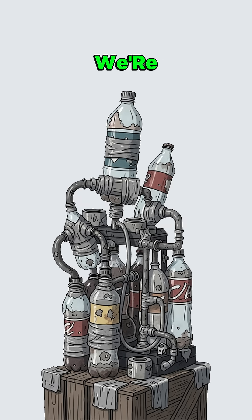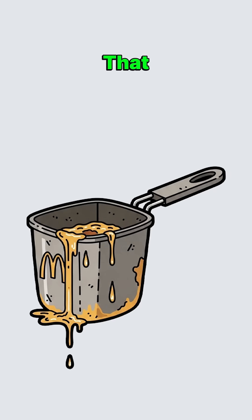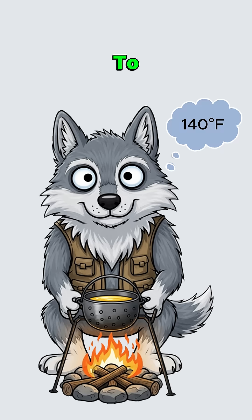No worries, we're making biodiesel. Start by raiding restaurant dumpsters for used cooking oil — that golden grease from deep fryers still dreams of being fuel. Strain it through cloth, a shirt, whatever removes the french fry chunks and regret. Heat it to 140 degrees Fahrenheit in any metal container over your fire.